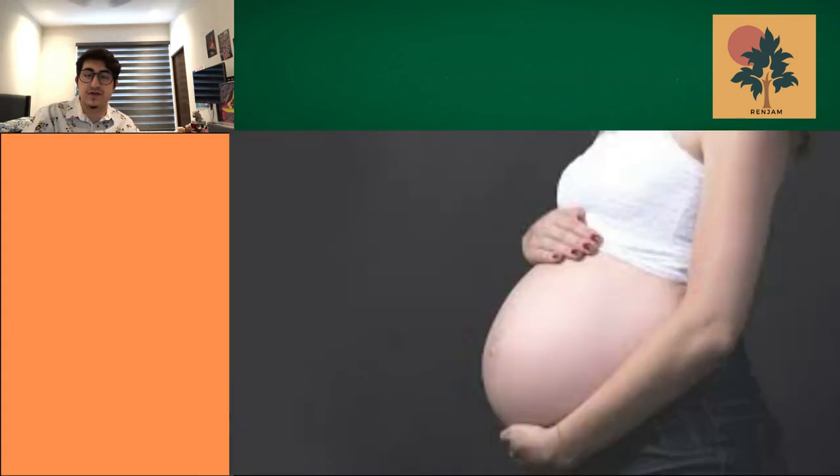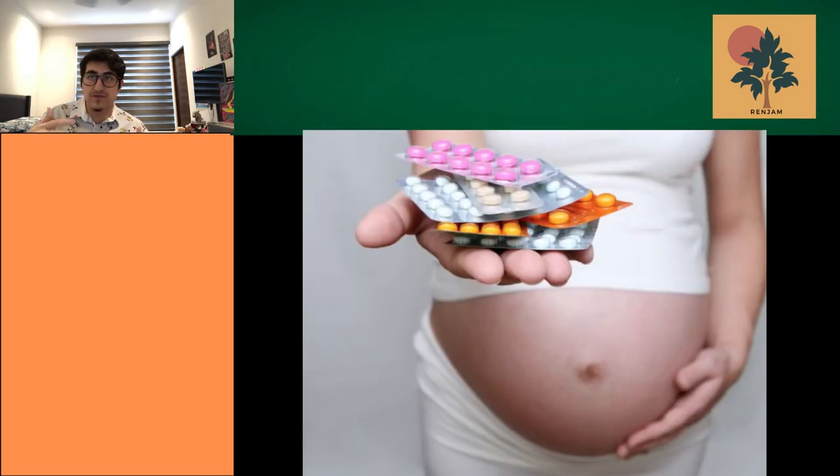Pregnant women can't always carry heavy things, so they need help from others. Taking these examples together, our team concluded that these women go through a lot that we don't know, and the baby could be affected by their unnecessary efforts, so they need to be more relaxed in environments such as a library where they receive tips and advice.